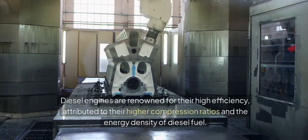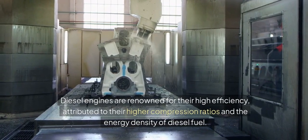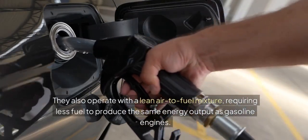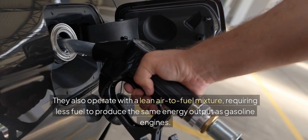Diesel engines are renowned for their high efficiency, attributed to their higher compression ratios and the energy density of diesel fuel. They also operate with a lean air-to-fuel mixture, requiring less fuel to produce the same energy output as gasoline engines.